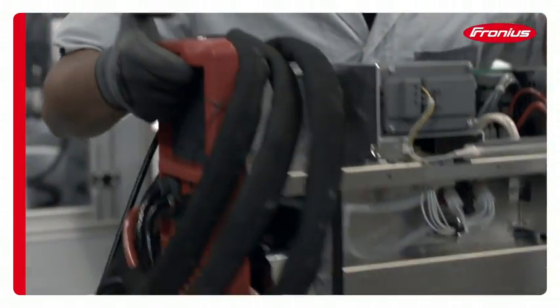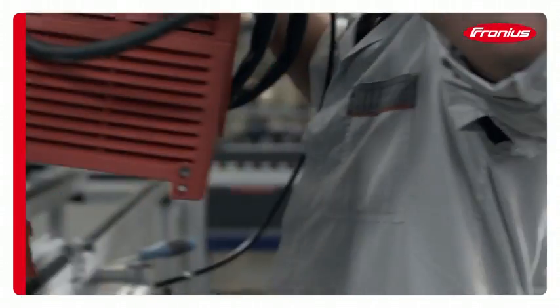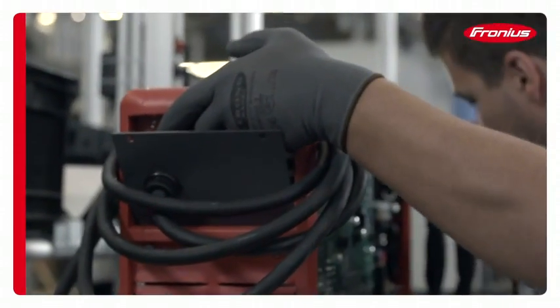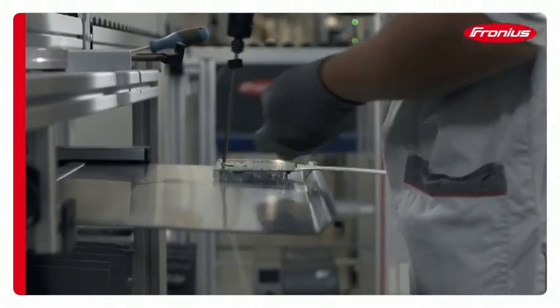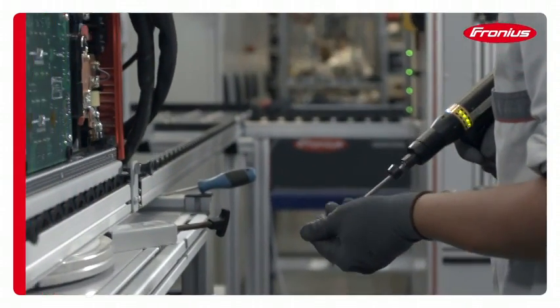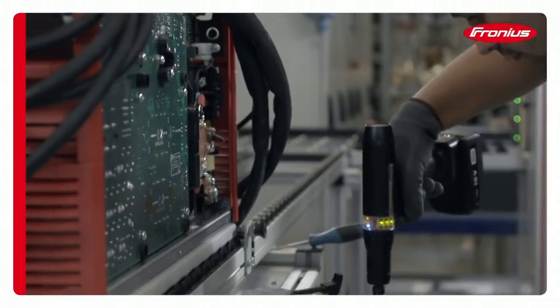In our single station production system, the entire device is assembled by the same employee to the customer's specifications. A USB interface ensures that future software updates and charge data analysis can be performed quickly and easily.